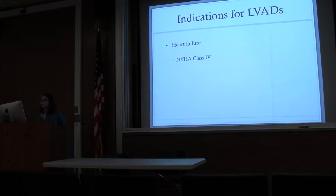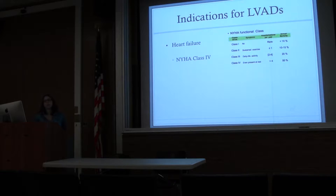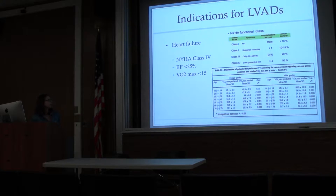For heart failure patients, they have to be refractory to medical therapy, NYHA class 4 — just as a reminder, that means they're having symptoms at rest, very poor quality of life, and an annual mortality of 50% at that point. A reduced EF of less than 25%, which makes sense because that's why the pump would be there, and a VO2 max of less than 15%. The VO2 max — have you seen Nike commercials where they have a face mask on an athlete on a treadmill? In real life, we use a modified Boost protocol, walking on a treadmill where every three minutes they increase the speed or inclination, and they calculate those minutes into a VO2.